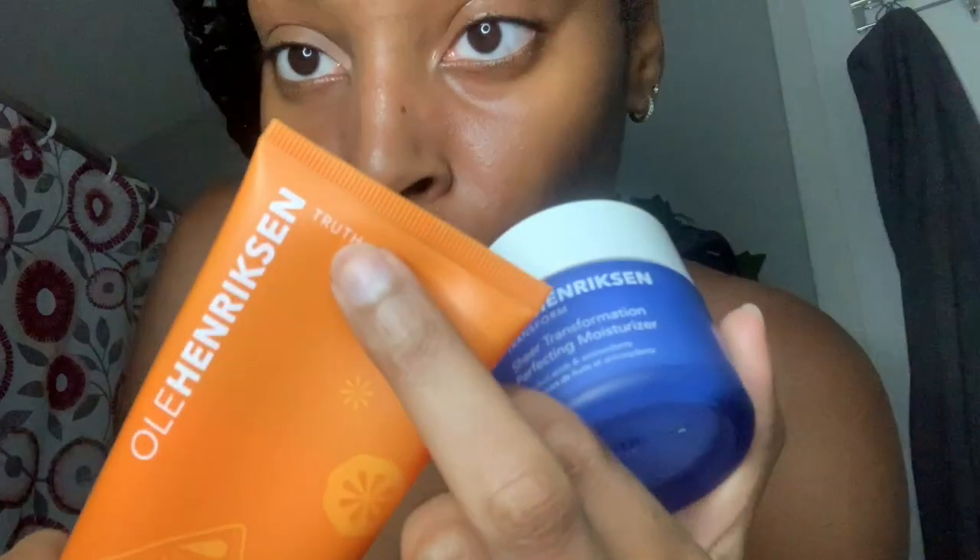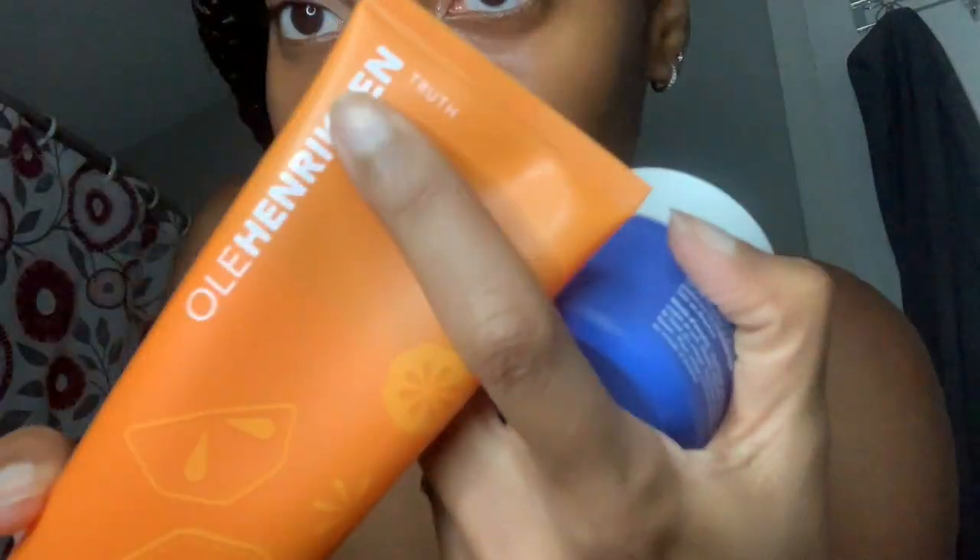While the Mario Badescu spray is drying I'm just gonna go in with some Carmex and rub that into my lips. Sometimes I like to fan my face. The blues are the Transform line and the orange is the Truth line — so the Truth Juice Daily Cleanser is orange, and the Transforming Walnut Scrub is blue.